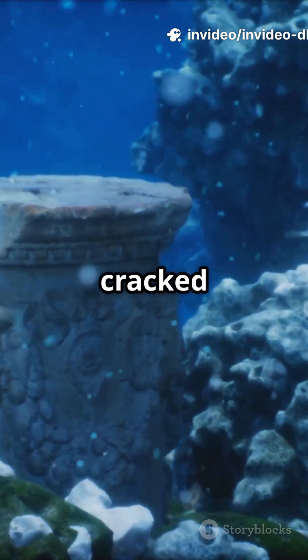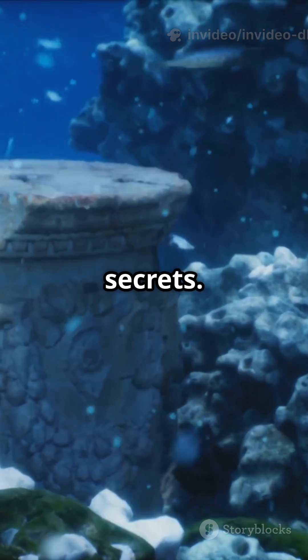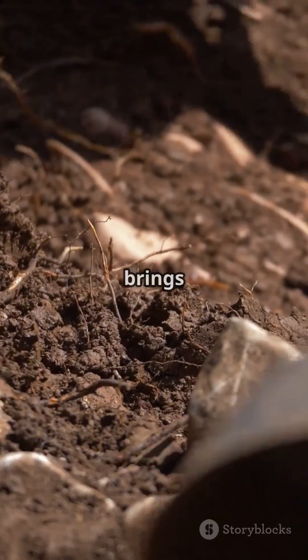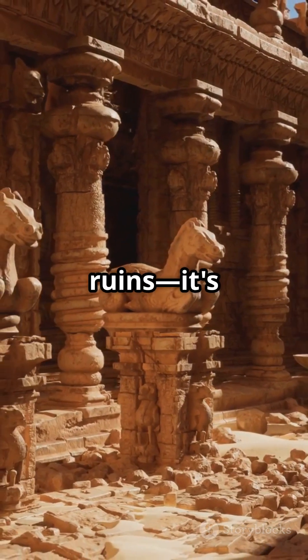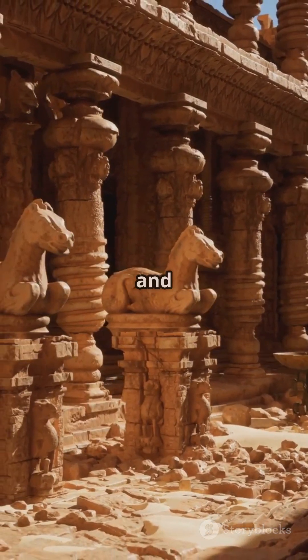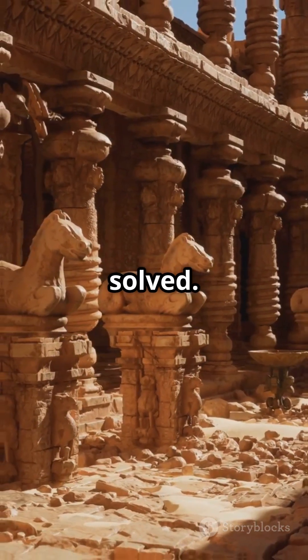To this day, no one's fully cracked the code of Dholavira's water secrets, but every new discovery brings us closer. It's a reminder that history isn't just about old ruins — it's about human ingenuity and the mysteries waiting to be solved. Stay curious.